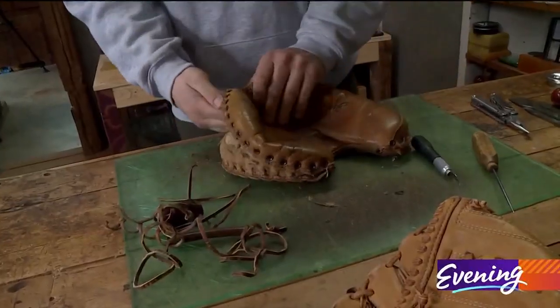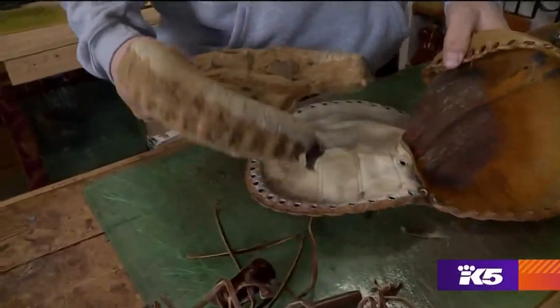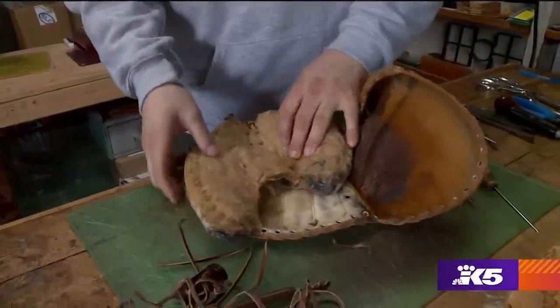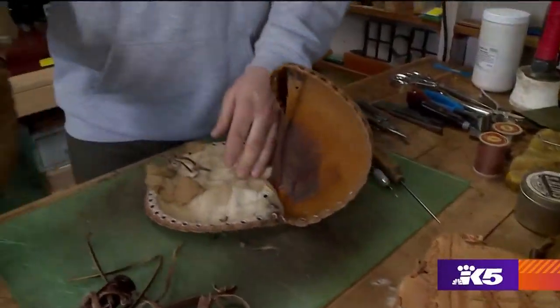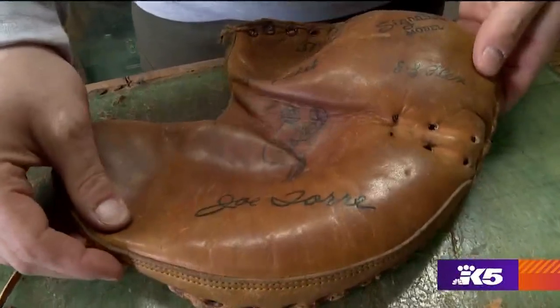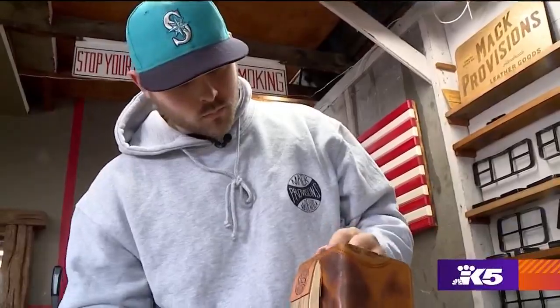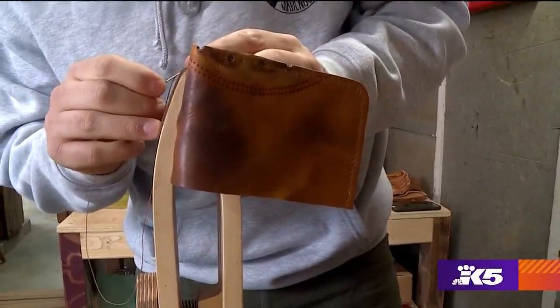Every mitt holds a bit of baseball history. So this one is going to a customer who lives in New York City. Joe Torre was the Yankees manager for many, many years, but before then he was a player. Each mitt comes with its own set of stories, and then I get to add to it.